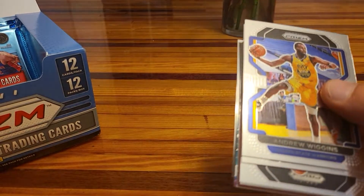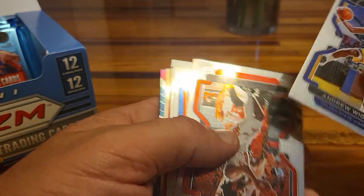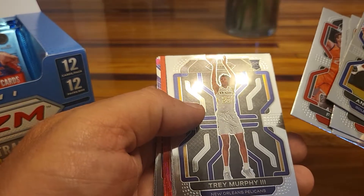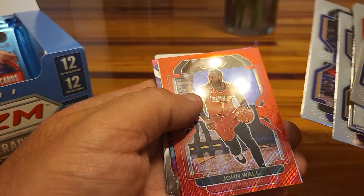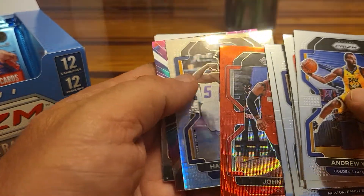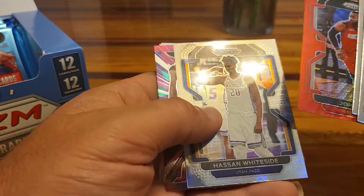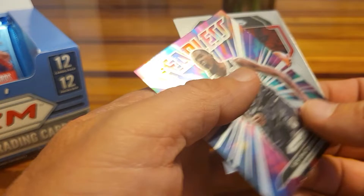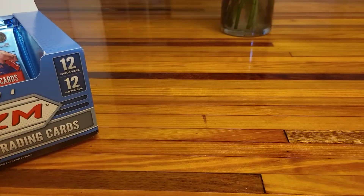Pack eight — let's see what we got. There's a red wave and a Pulsar. Rookie Trey Murphy from my Pelicans. The red wave is John Wall for the Rockets — these red waves are not numbered. Behind him, Pulsar Hassan Whiteside. And then KD Fearless. Three more packs to go.